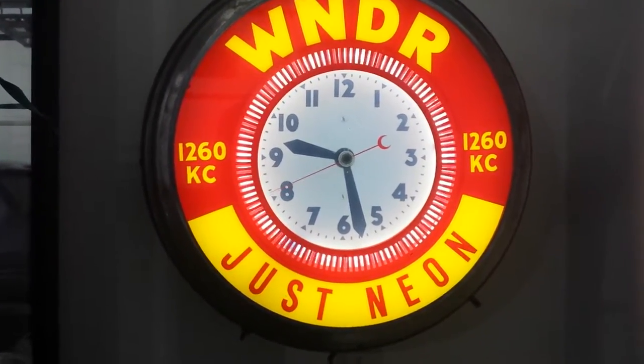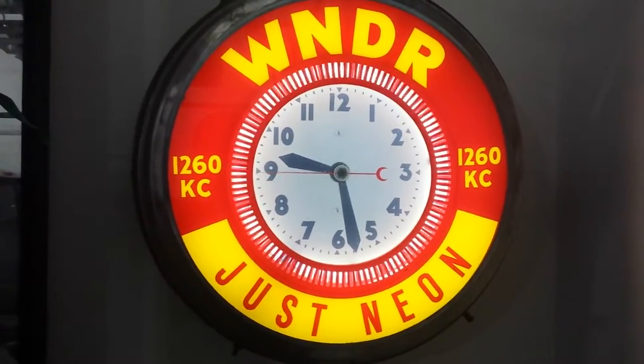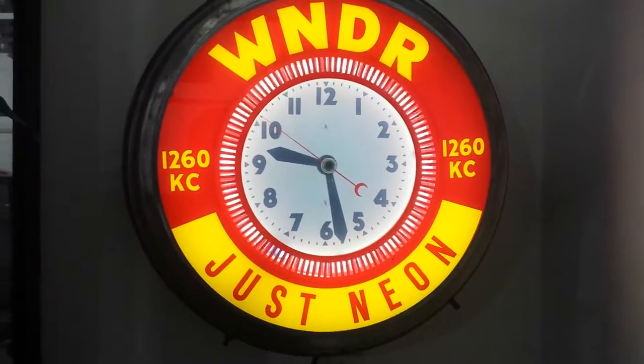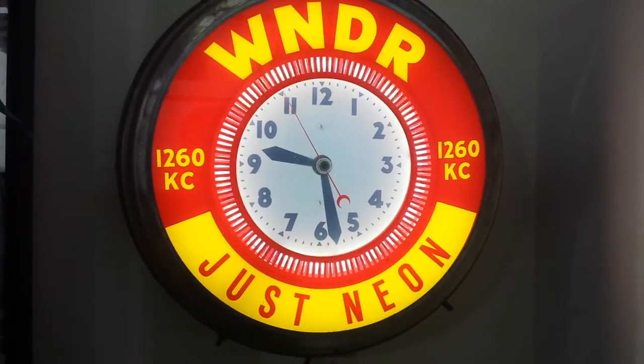It's a kind of interesting motion, and these were fairly popular back in the 50s. So there's a nice example of an illusion clock - keeps accurate time. Thought you'd like to see that. See you next time!